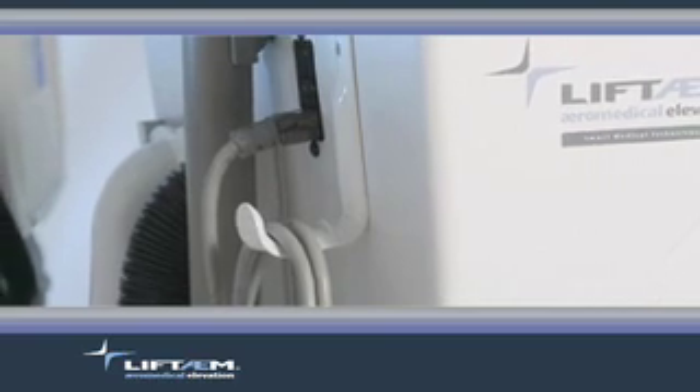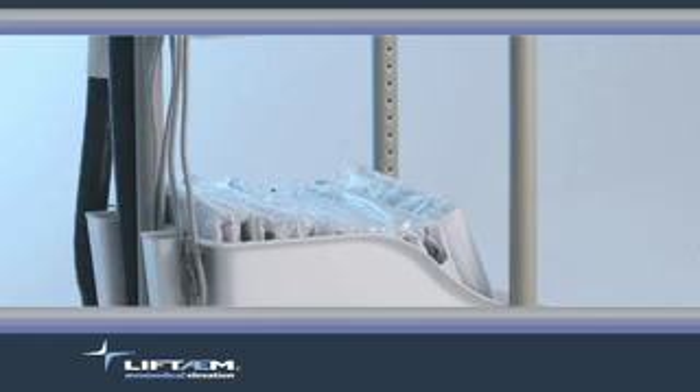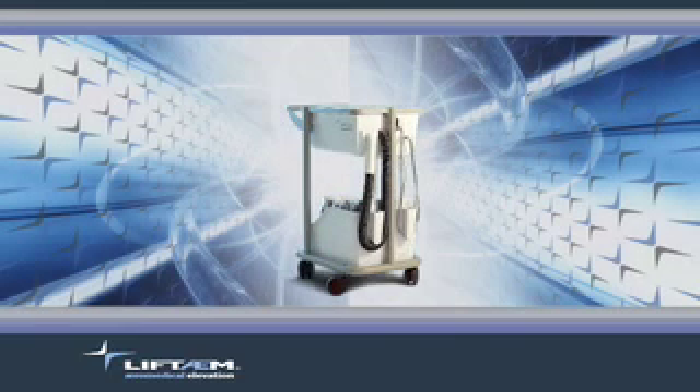The cart houses the blower, hose, and compartment for additional mats. The cart is designed to reduce noise. With the Lift Team, everything is readily available and easy to use.